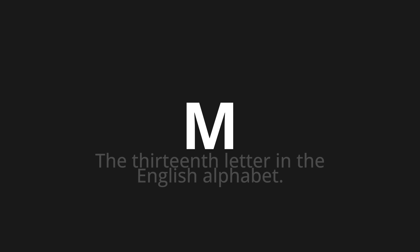Let's say it all together: M. M. M. One more time: M. M. M.